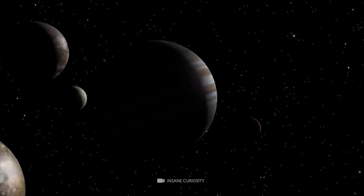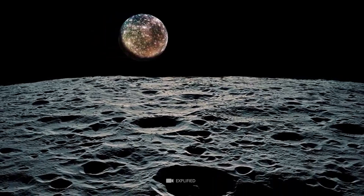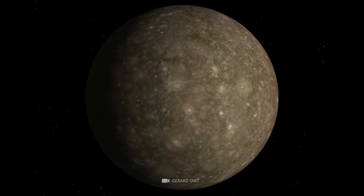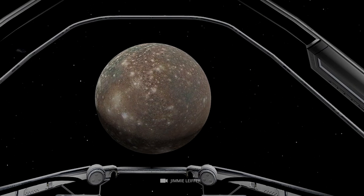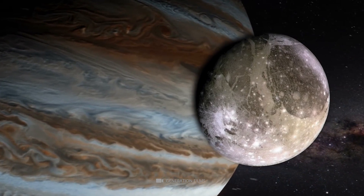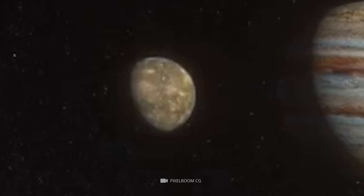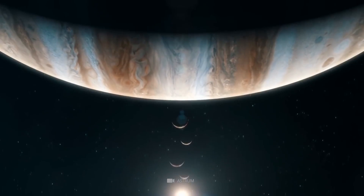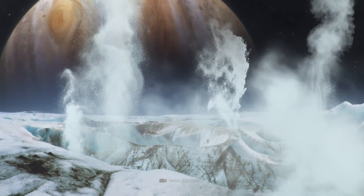The surface of Callisto is covered in ancient, heavily cratered terrain, making it the most heavily cratered object in the solar system. The surface is thought to be at least 4 billion years old — the oldest surface in the solar system. It is also the most heavily irradiated object in the solar system, with radiation levels 200 times greater than that of Earth. Callisto's atmosphere is very thin, composed of just 0.02% carbon dioxide and trace amounts of molecular oxygen. The moon is tidally locked to Jupiter, creating a unique environment where the entire surface is constantly exposed to intense radiation.